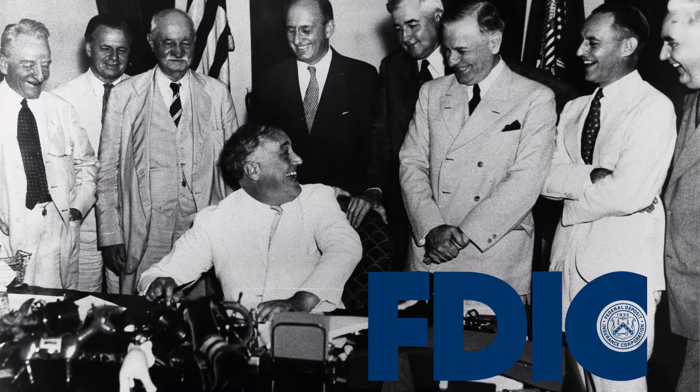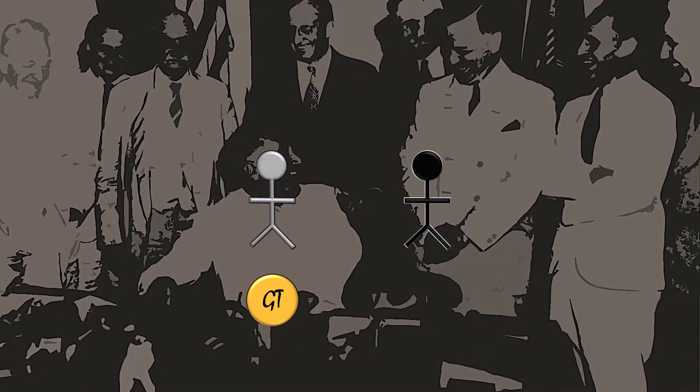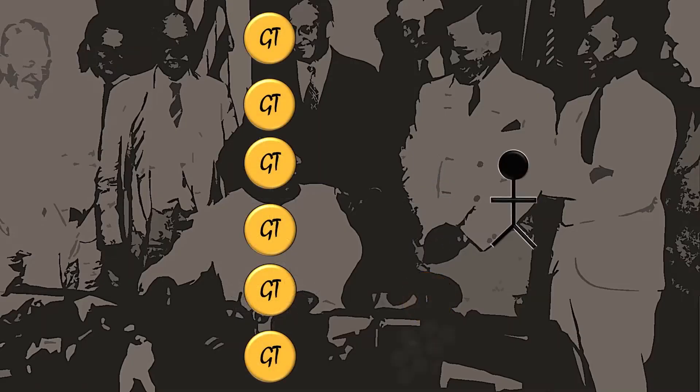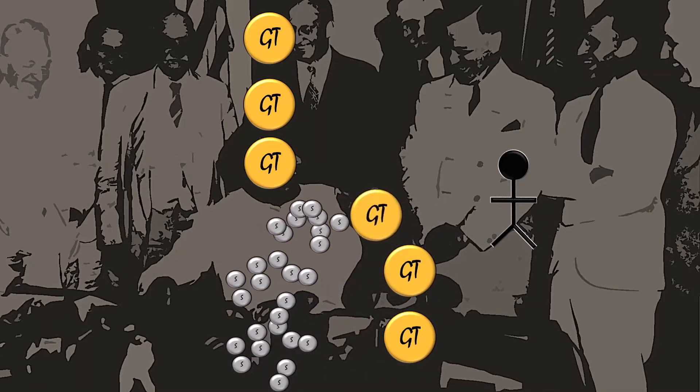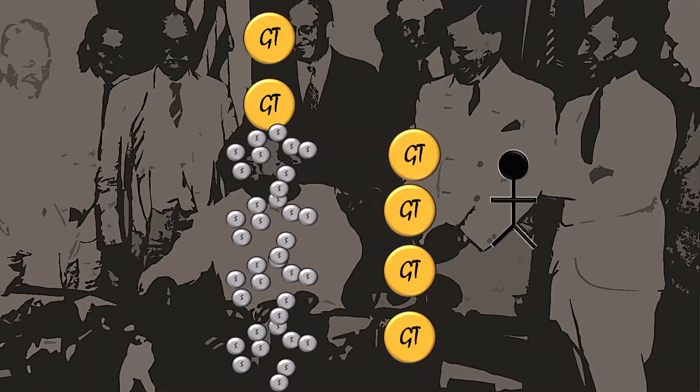Stablecoins create a second problem, and one that's far more nefarious than the first. A stablecoin creator acting in good faith will only mint a new stablecoin when they have received a dollar. A stablecoin creator acting in bad faith is not bound by that — they might create stablecoin out of thin air and then use that newly manufactured stablecoin to trade for another cryptocurrency, in this case GT coin. Moreover, there's nothing stopping them from repeating that process, manufacturing new stablecoin without any dollars in reserve and going out into the market to acquire more cryptocurrency.